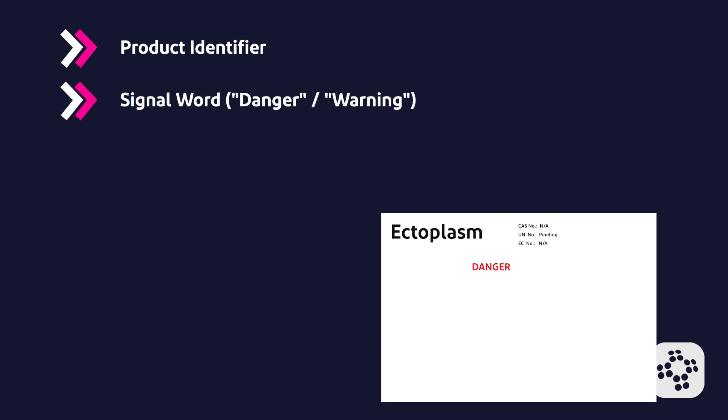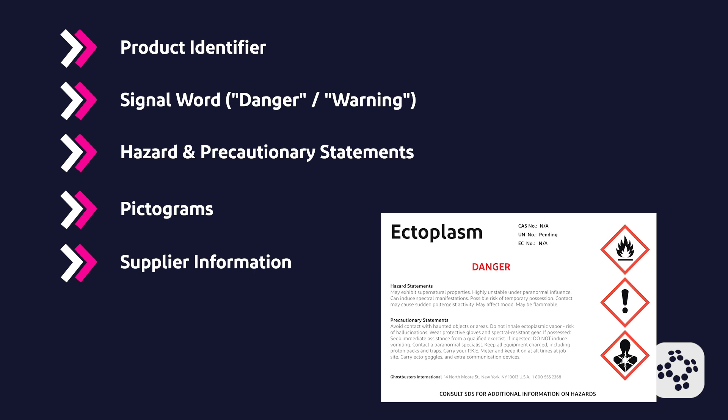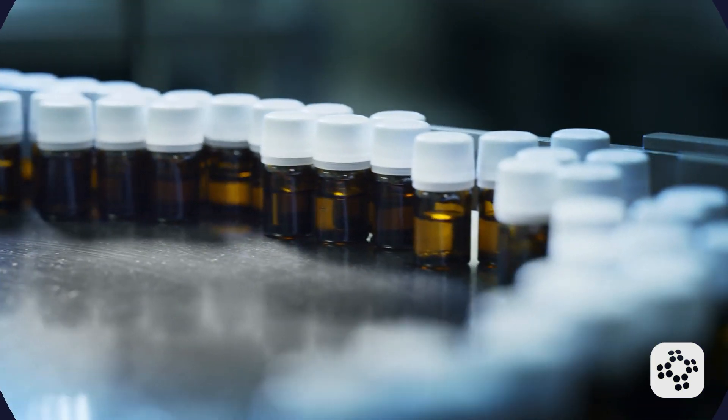A signal word such as 'danger' for more severe hazards or 'warning' for less severe hazards. Hazard and precautionary statements. Pictograms. Supplier identification, which includes name, address, and phone number of the chemical manufacturer or importer, providing a point of contact for further information.